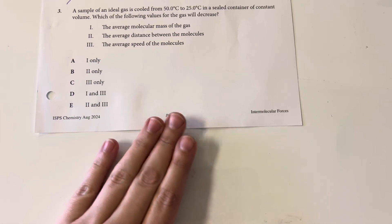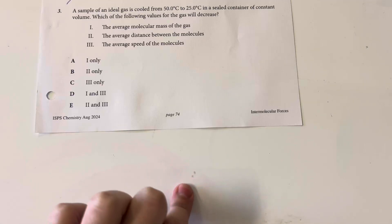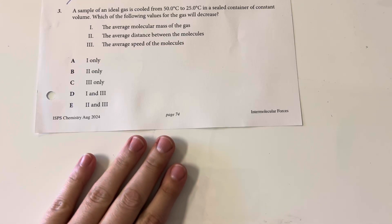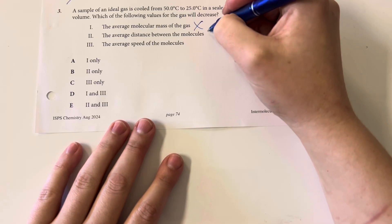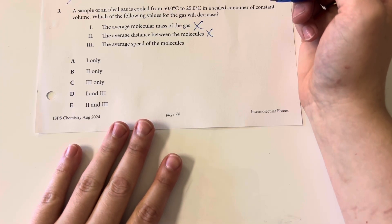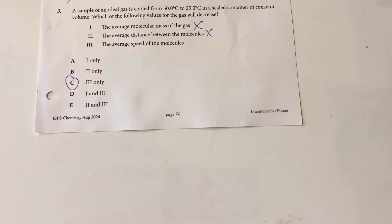A sample of an ideal gas is cooled from 50 degrees Celsius to 25 degrees Celsius in a sealed container at constant volume. Which of the following values for the gas will decrease? Decreasing temperature means decreasing the energy of the system, so the speed of the molecules should decrease. The average molecular mass is not going to change, the distance between molecules is not going to change since I'm not changing the amount of gas or the size of the container. The average speed of the molecules will decrease since I have less energy in my system.